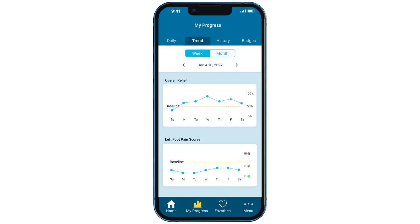Your Trend tab has graphs that show your pain relief over time with data points for each assessment taken. If you have taken more than one assessment in a day, the pain relief shown will be the average.